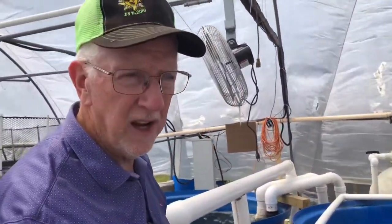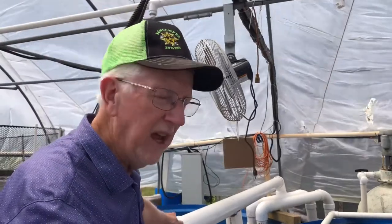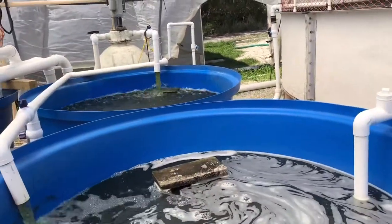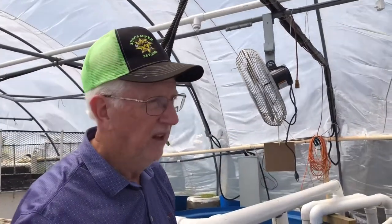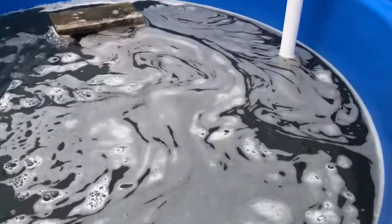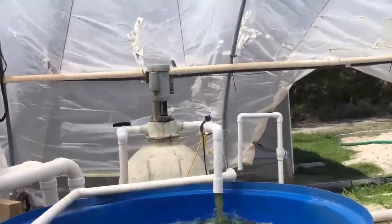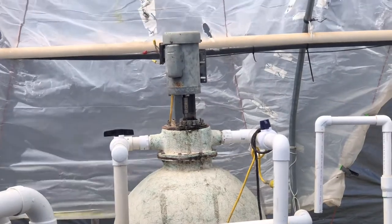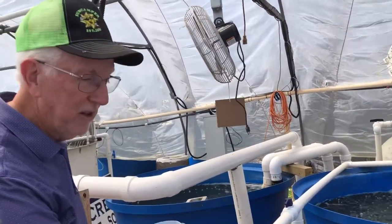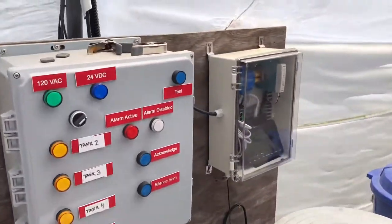Each of these four tanks has a center bottom drain. The feces and solids go out and come down here into the first blue tank where they settle out. The water gets a little cleaner, goes to tank two, a little cleaner to tank three, then the water is pumped back to the four tanks — so it's constantly cycling. And then this water cycles through that device on the back, called a bead filter, which takes out the really tiny solids. It's called a polisher. What you see here is your waste system, and the water is food.